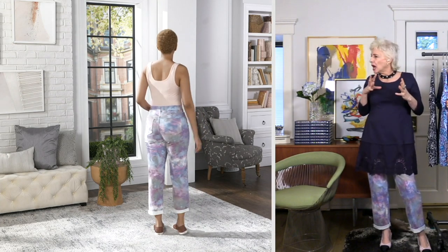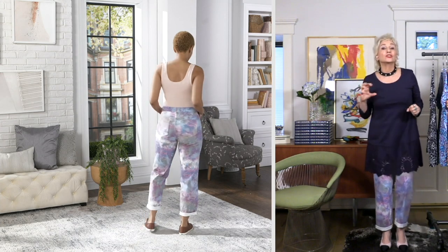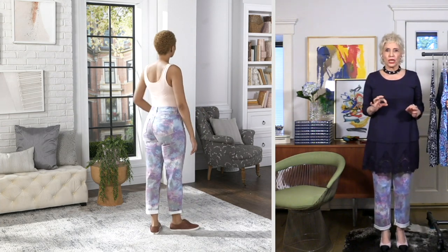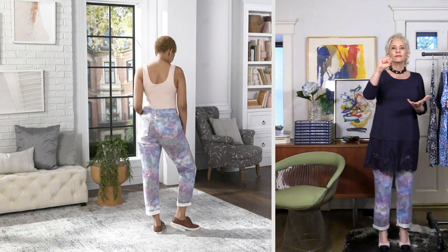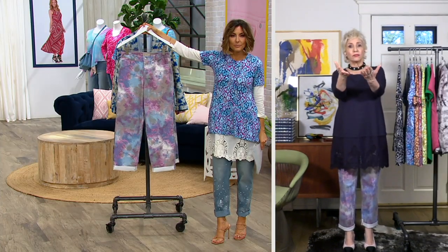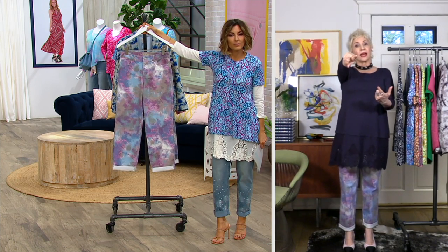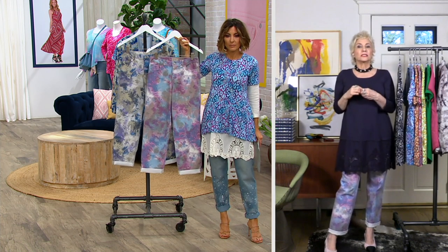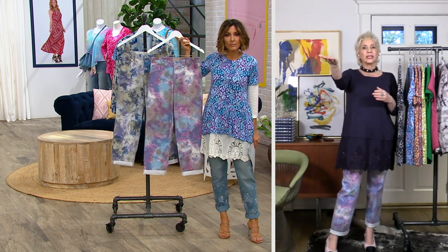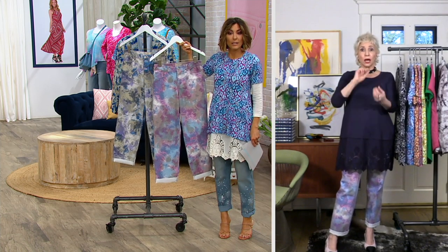So this is a sponge print, you guys. There are nine colors in this jean. So when you get this home, there are nine different colors sponge printed on this jean. The cool thing is it comes hemmed like that — I have mine rolled up just like it's going to come in the package. But Kate has hers uncuffed, and she's 5'10".